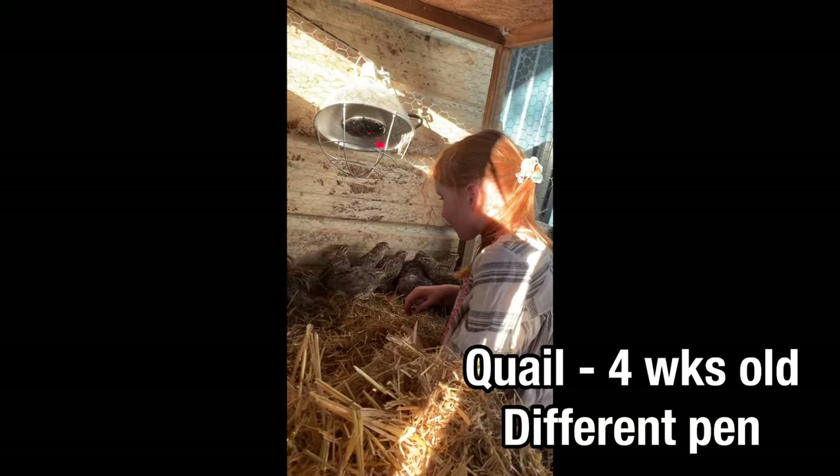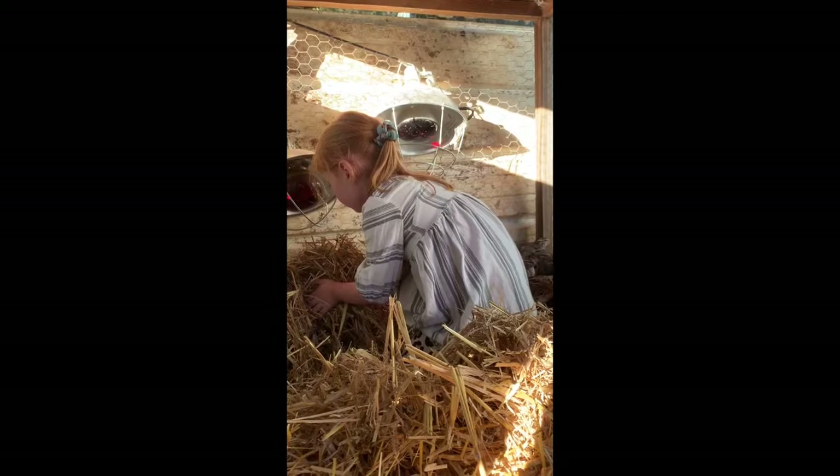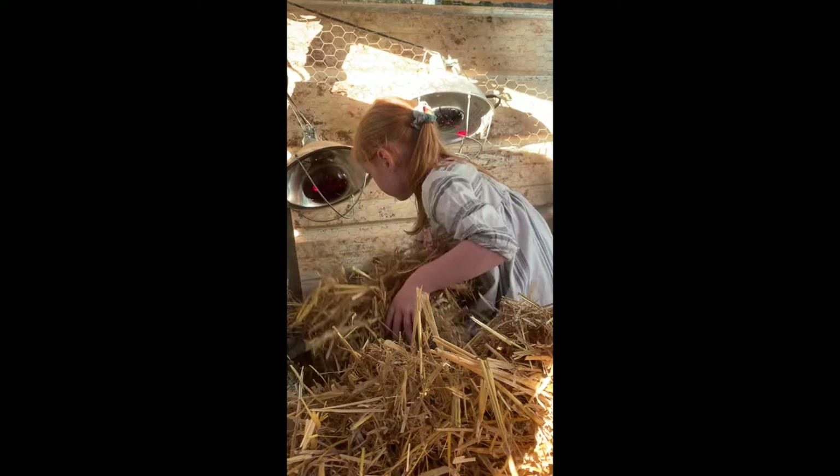Get your handfuls of hay and go over there toward the corner and they'll move — just push them a little bit, easy, and they'll move, sweetie. Take your other hand and push them toward the other corner.